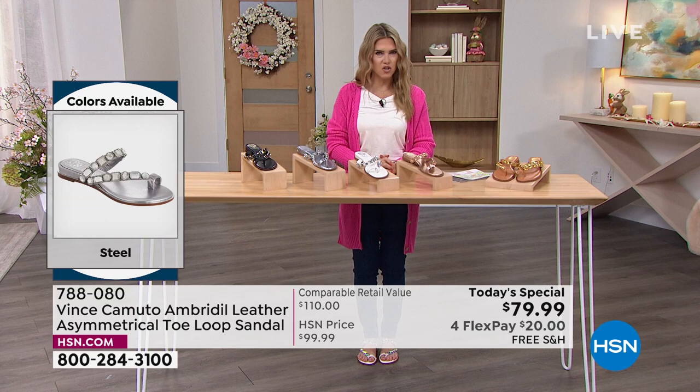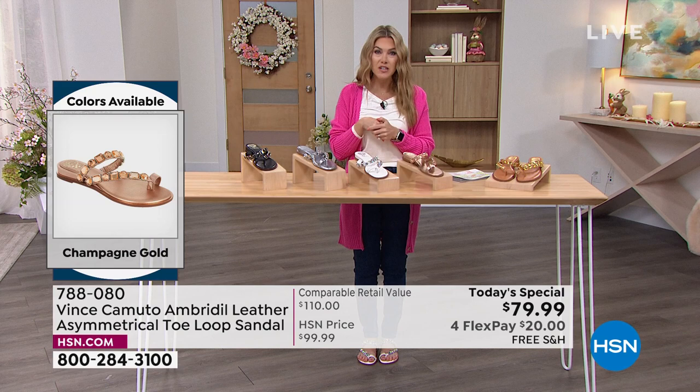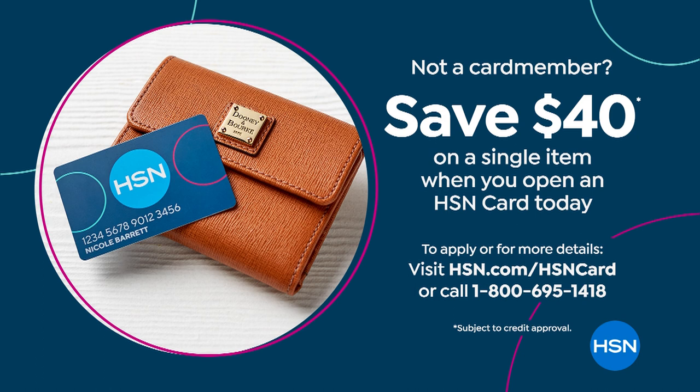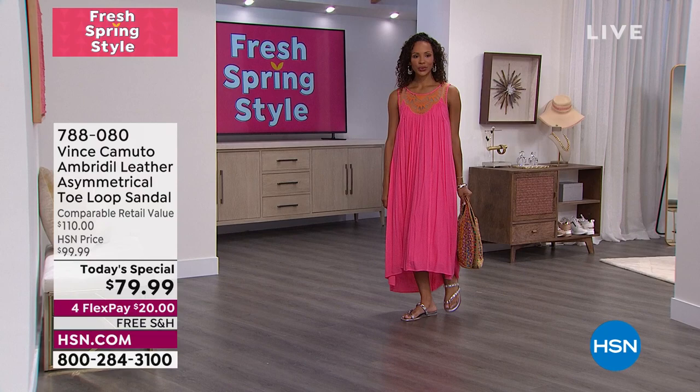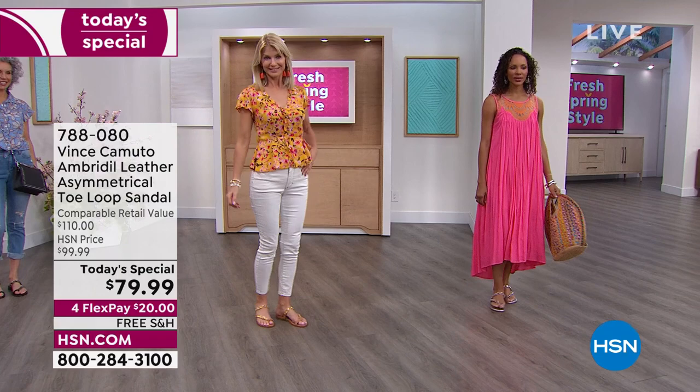Do we have a special with our HSN credit card today? I'd love to invite you to pick up our HSN credit card. If you don't already have one, today you can save $40 — $40 off Vince Camuto's summer-ready sandal — making your $110 retail value shoe just $39.99. So talk to your representative about that. Michelle, I love all the ways that the girls are wearing it, because this is going to be that key summer-ready shoe with a little bit of sparkle. It's not overdone — it truly is like jewelry for your feet.